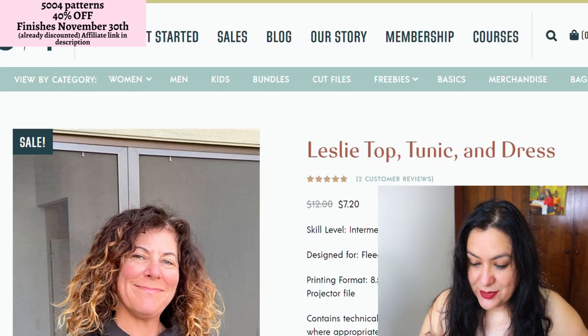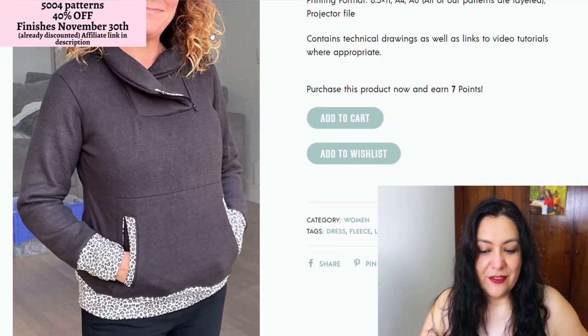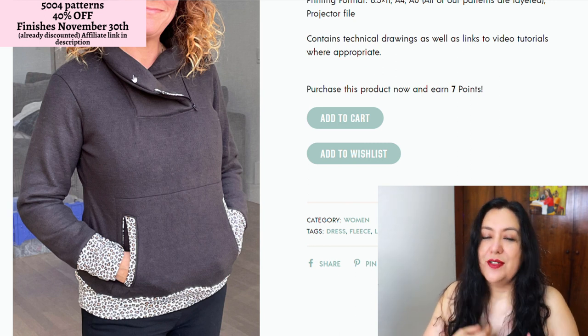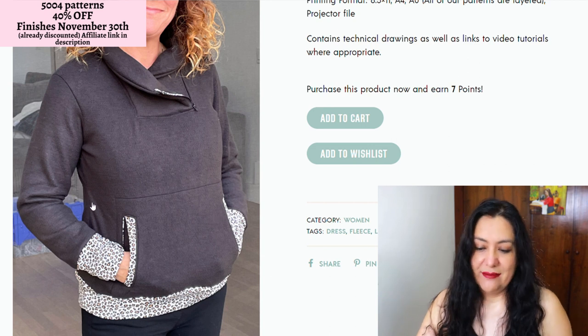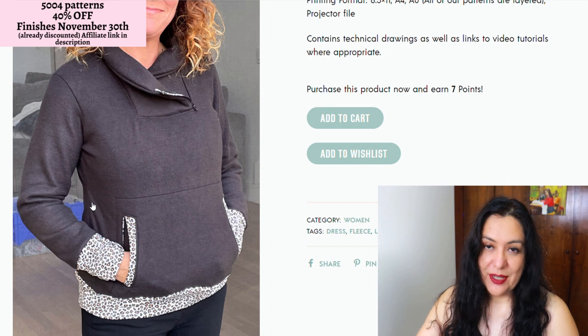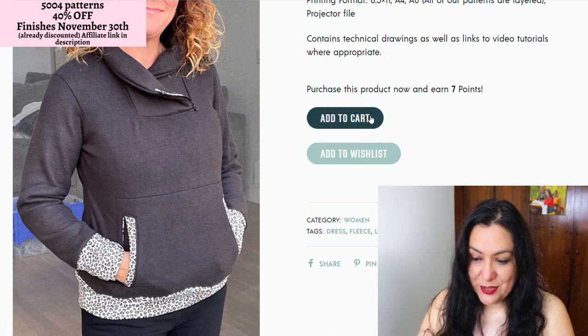The Leslie top, tunic, and dress — what I like about this one is the neckline. It's really different. It's got a square area with a little zipper and a small short collar which you could pull up — zip it up and it would be really cozy up here. There is a seam under the bust and welt pockets on the front. It's just a different type of pullover, something I've never seen before — a different style. So I'm going to add it to my cart.